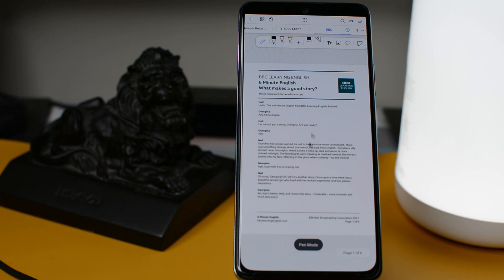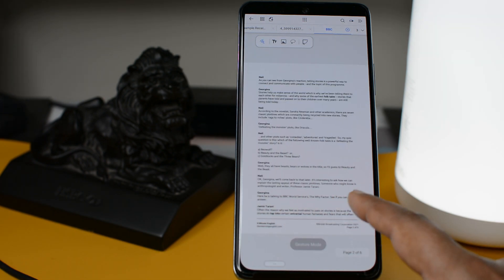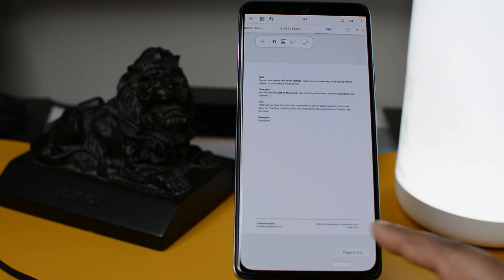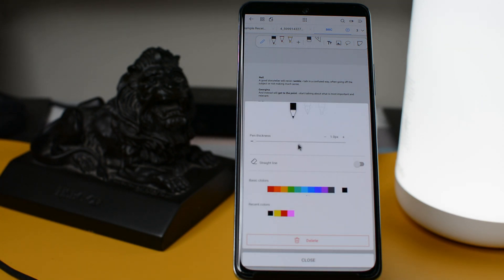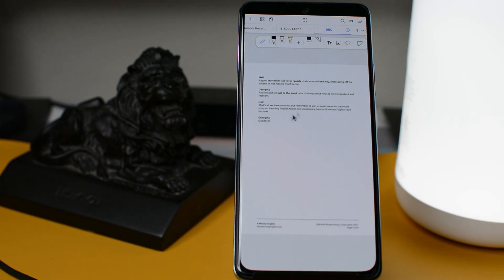The first option in the ribbon will allow you to select the modes — Gesture Mode, which will help you to navigate the pages of the PDF file, and the other option is Pen Mode, which will do all the magic like adding notes, highlighting the text. You can also change the color as per your desire.